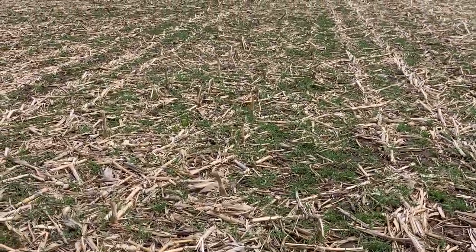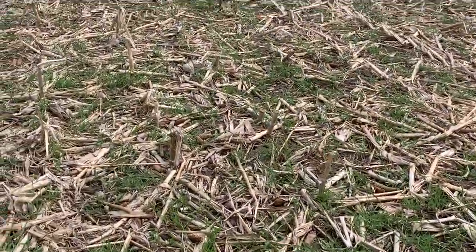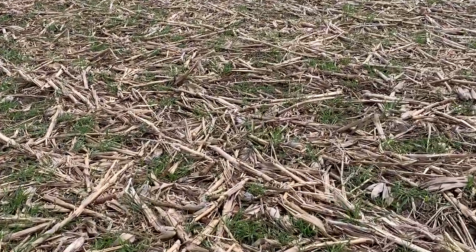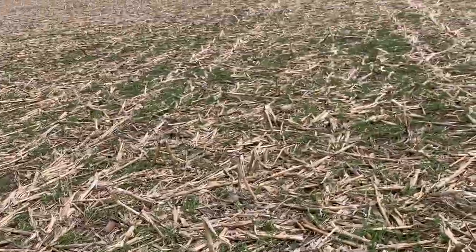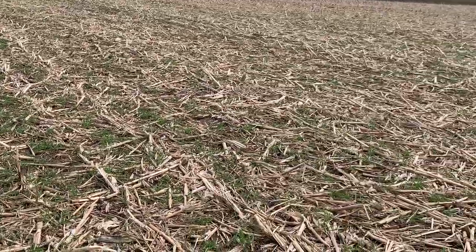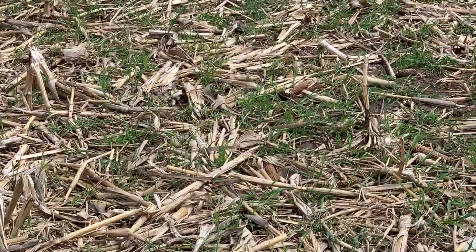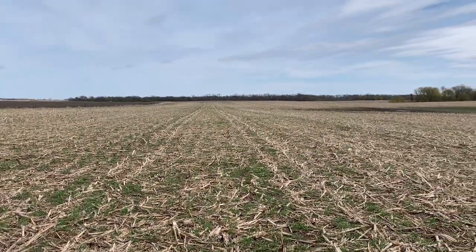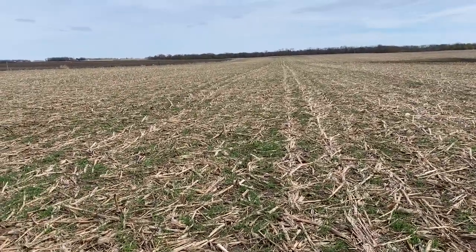Hey everybody, Cody Nelson with Cover Crop Kings out here on May 6th in central Minnesota. I wanted to go through and look at some of these fields. This one in particular has a field at 22-inch corn and it was actually aerial applied to winter cereal rye — there were some radishes, turnips, and I think some rapeseed out here too. We've had a really cool, slow spring and we're getting some green-up finally, but it is slow. The whole field's green and we've got decent cover over it.